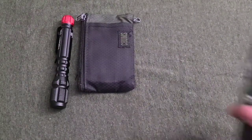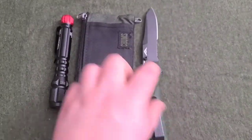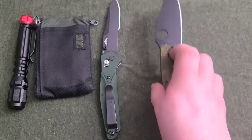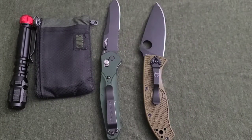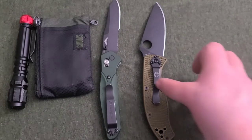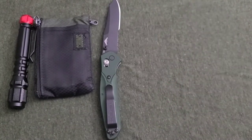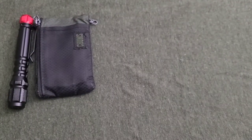Knives — I'm still rocking the Benchmade Osborne in Green. I also found this: I really like my Tenacious in Green, but they don't make it in Green anymore. They do make the Tenacious Lightweight in Green, and I got that off eBay for like 50 bucks. I'm mainly rocking the Tenacious, but I've also been rocking the Benchmade here and there. I haven't switched the pocket clip around yet.